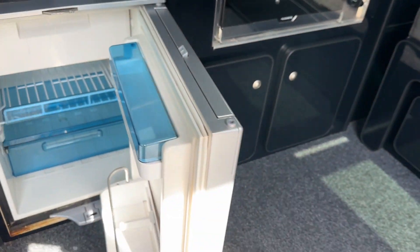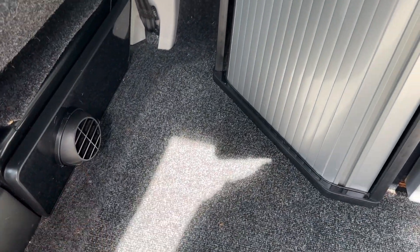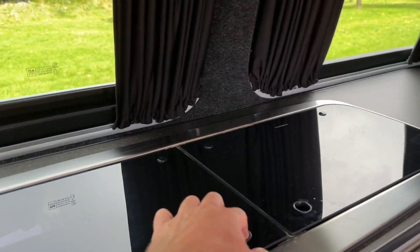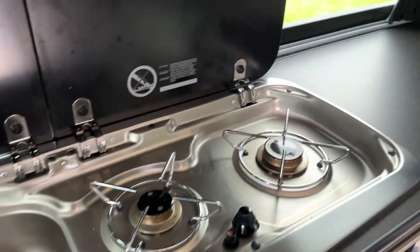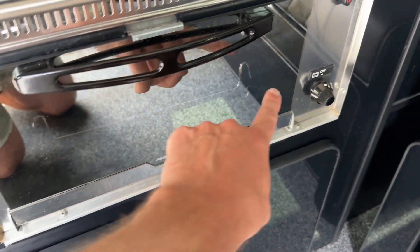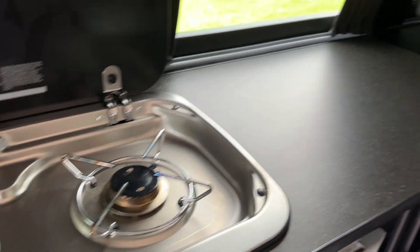It's got the 50 litre Dometic fridge freezer — nice feature. Down here is just the outlet for the diesel heater; this vehicle has got a diesel heater. Just on here it benefits from your sink and tap, and a double gas burner. You've also got a gas grill, which is a nice feature to have. You've got all-round lighting in here.